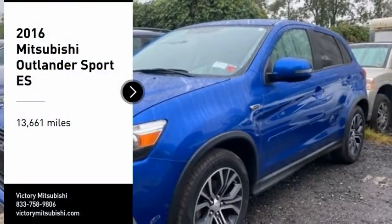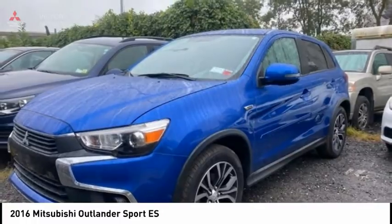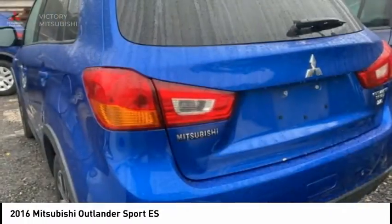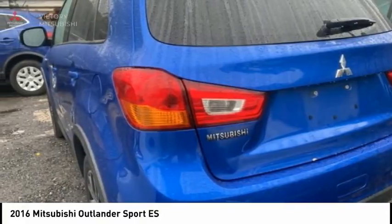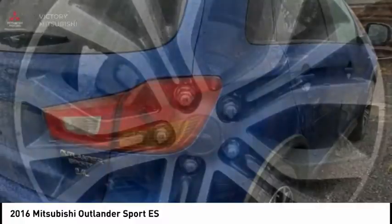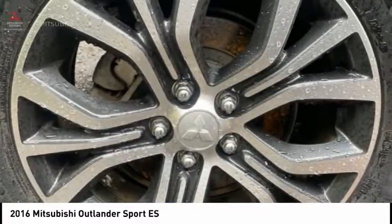Looking for the right vehicle? Check out the 2016 Outlander Sport. The all-new Outlander Sport features a fuel-efficient engine paired to either a 5-speed manual or a continuously variable transmission, and comfortable accommodations for 5. Passengers will be treated to a refined ride in comfortable surroundings with a host of welcome features.